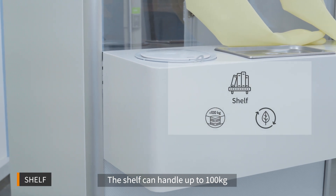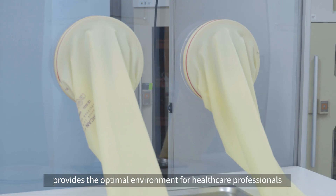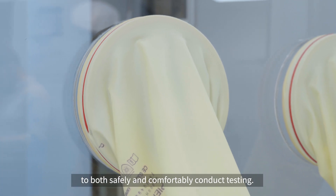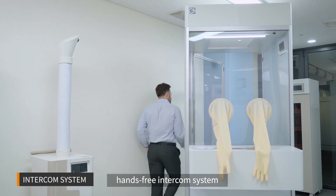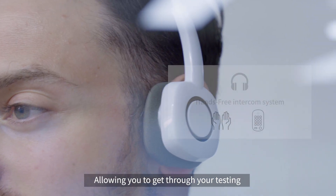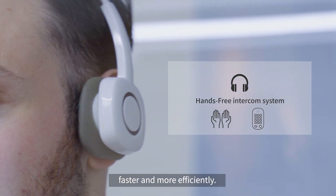The shelf can handle up to 100 kilograms, and altogether our ergonomic design provides the optimal environment for healthcare professionals to both safely and comfortably conduct testing. Our booth is equipped with a hands-free intercom system to allow you to communicate more easily with patients, allowing you to get through your testing faster and more efficiently.